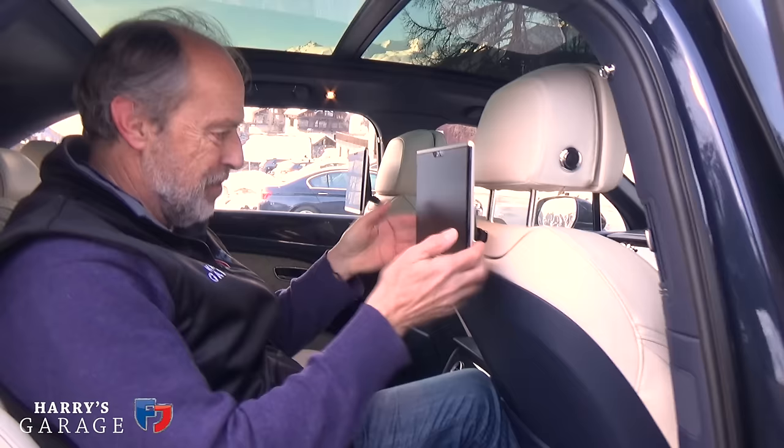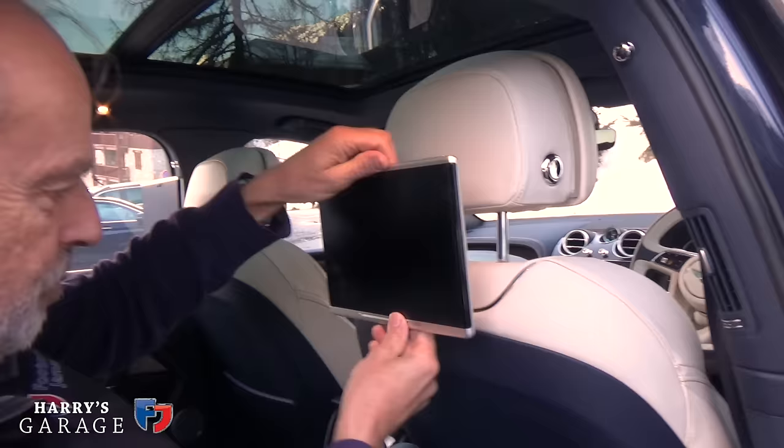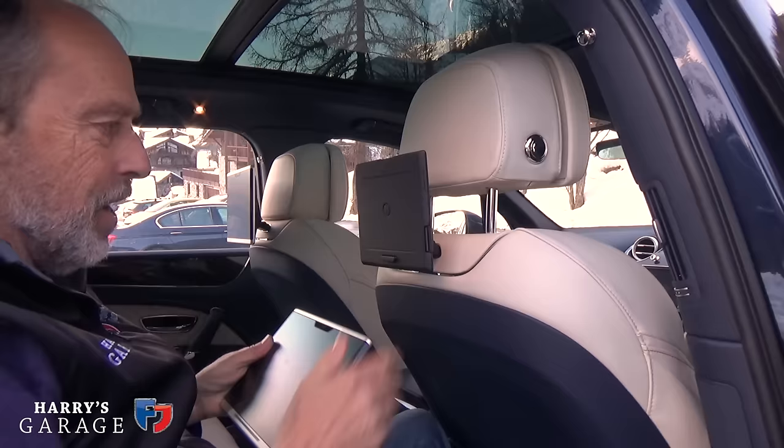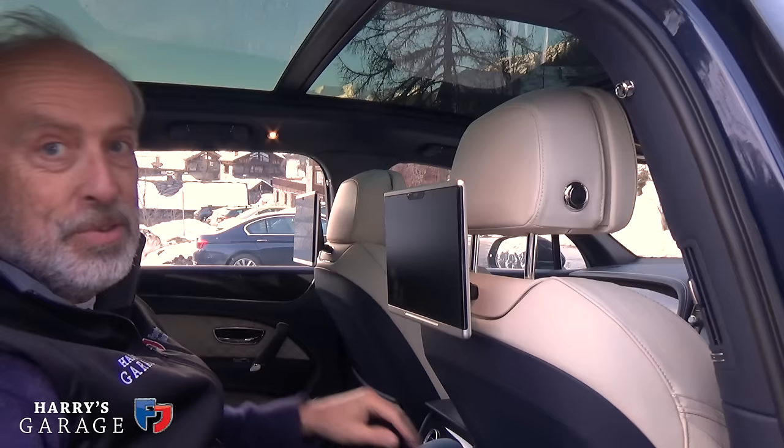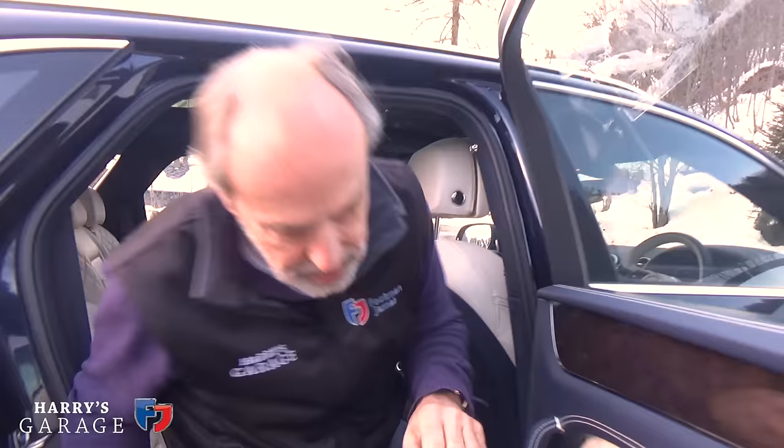The rear-seat screen can detach like that — it links up with Google Maps and apparently has a mirror function so rear passengers can use it as a vanity mirror. I can sort of see why rear passengers found it a bit odd at first, but it is a useful feature. And as you'd expect on a car at this level, there's soft-close on all the doors.